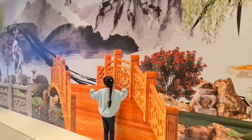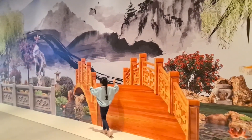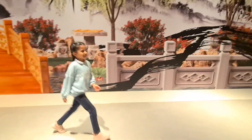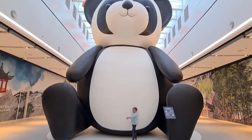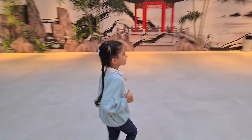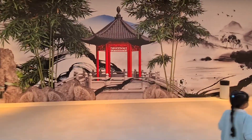It's like a 3D picture, right? Let's see the panda. Where's the panda? Show us. You can see these beautiful paintings.